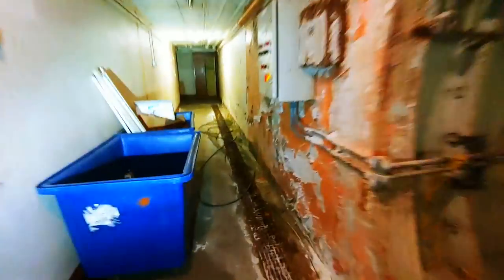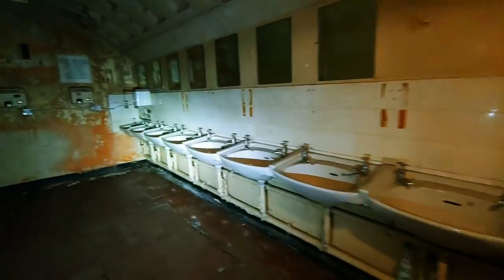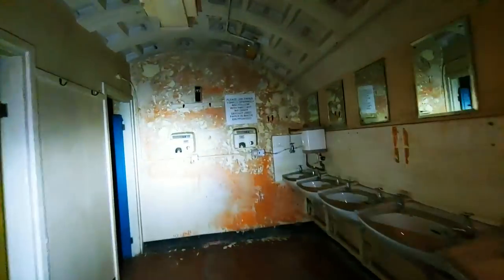Up here we have the men's toilets. Will they have something as gross as the women's? Yes, they do. The smell is absolutely unreal. And here we go again — all the sinks and two hand dryers at the end.